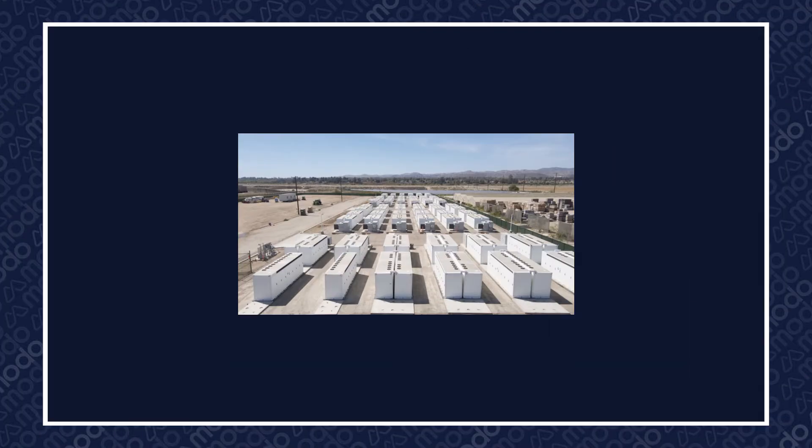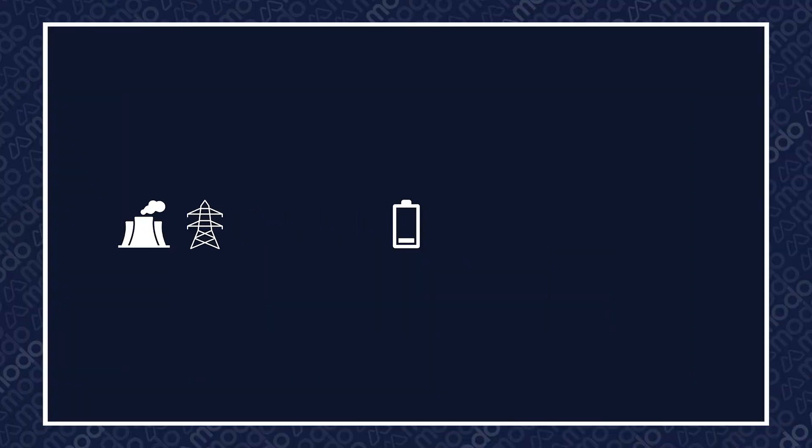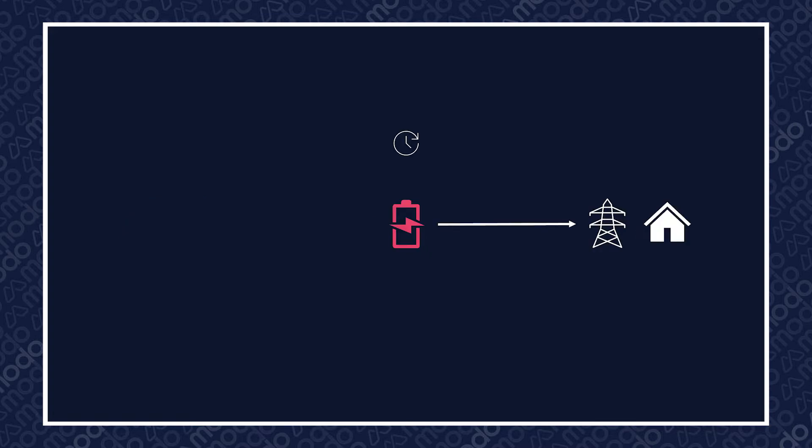The first thing to note is that energy storage systems do exactly what they say on the tin — store energy. This means that they don't generate energy by themselves. They charge, which means they import, absorb, or collect energy from the grid or from a generation site, and then store that energy to discharge at a later point in time, to provide electricity or other grid services when needed.